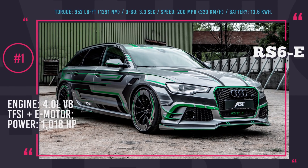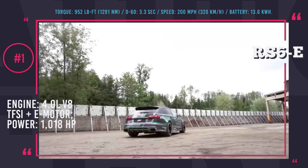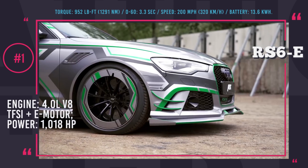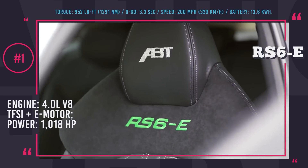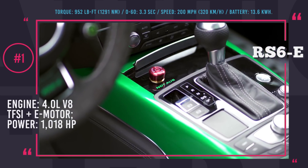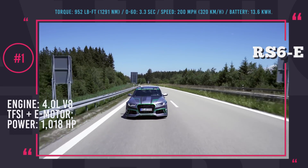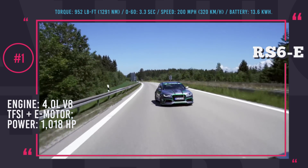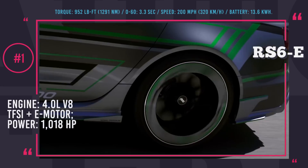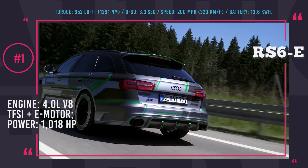ABT Audi RS6 E1000. ABT Sportsline specializes not only in classic tuning — they have a separate division that focuses on electric mobility. After collecting years of experience and know-how in the field, they came up with a brand new project based on the already tuned ABT Audi RS6 with 735 horses and added another 300 on top of that. The resulting power yield of 1018 horsepower and 950 pound-feet of torque were achieved due to the addition of an electric motor connected to a relatively small 13.6 kWh battery.